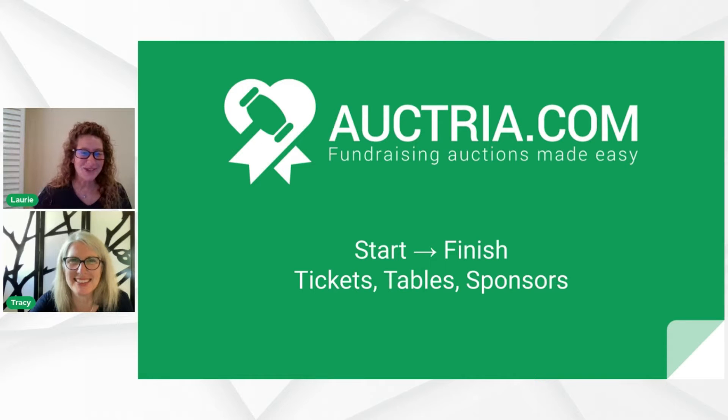Hello, everybody, and thanks for joining us. Hi, Tracy. Thanks for being with us today. Hi, Lori. Hi, everyone. It's great to be here today. I'm always excited when it's webinar day, and we are talking about Start to Finish Tickets, Tables, and Sponsors.